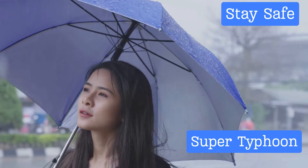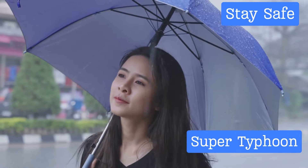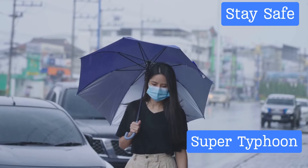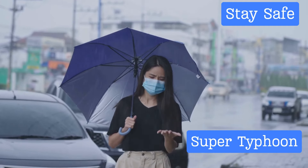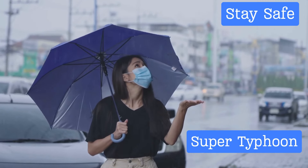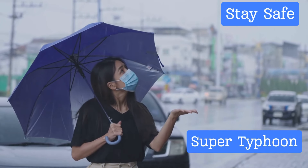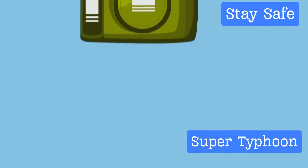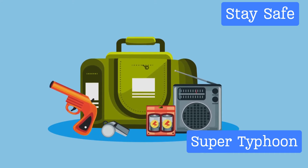When it comes to a super typhoon, staying informed is your first line of defense. Keep yourself updated with the latest weather forecasts and advisories from reliable sources, such as local meteorological agencies or trusted news outlets. The more information you have about the storm's trajectory, intensity, and potential impact, the better you can prepare.